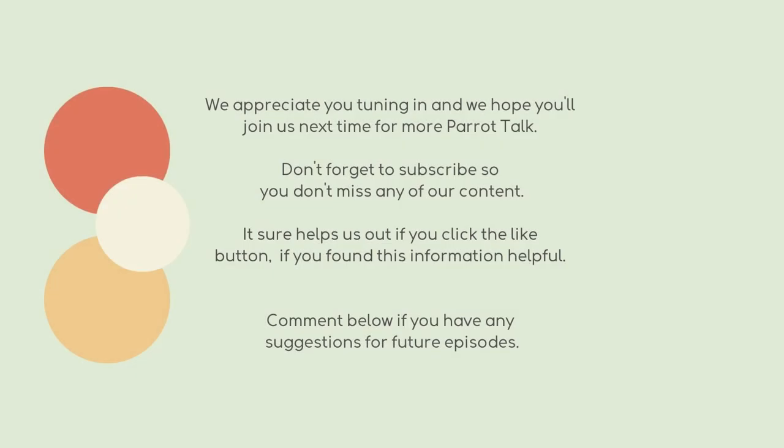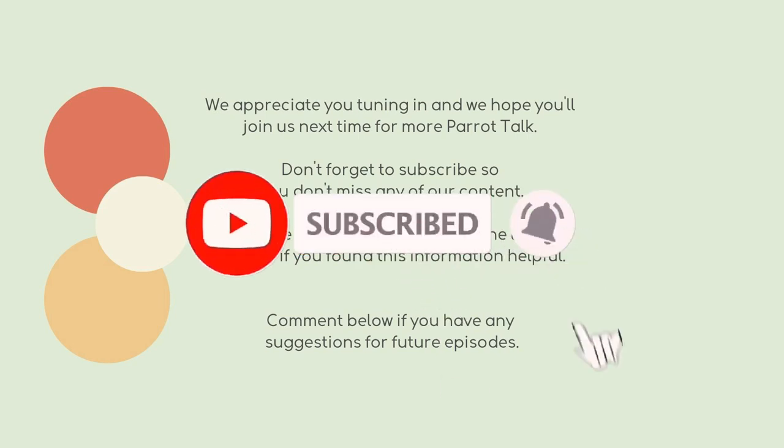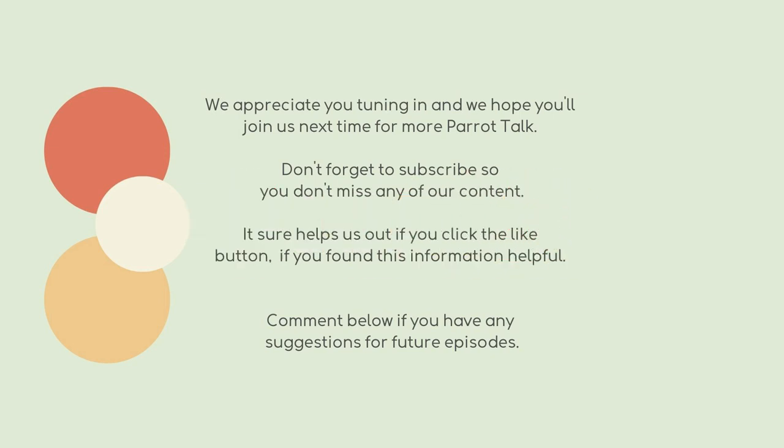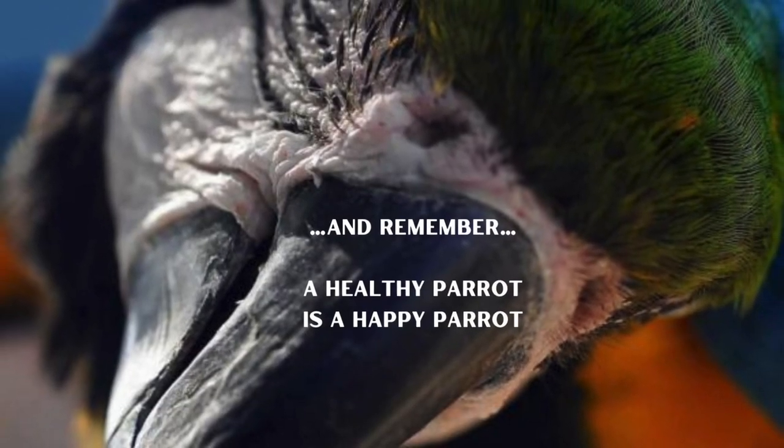If you would like more information, visit my channel to view full episodes of the Parrot Talk series. We appreciate you tuning in and hope you'll join us next time for more Parrot Talk. Don't forget to subscribe so you don't miss any of our content, and click the like button if you found this helpful. Comment below if you have any suggestions for future episodes — and remember, a healthy parrot is a happy parrot.